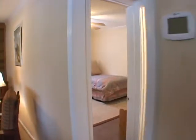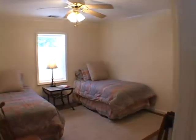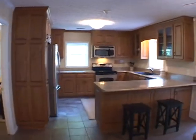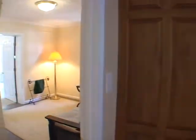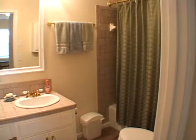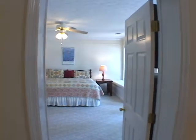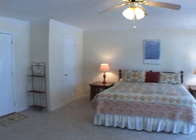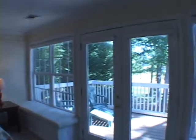As we continue forward, we'll enter the first bedroom in this home. It has an adjacent full bath. Continuing ahead, we'll turn and enter another bedroom or sitting area. This is an entire master suite and has its own private bath. The bedroom is also very large and it has a wall of windows and glass French doors overlooking the rear deck and the lake.